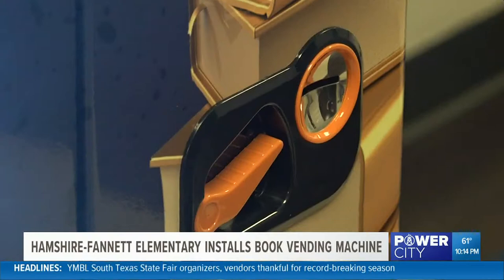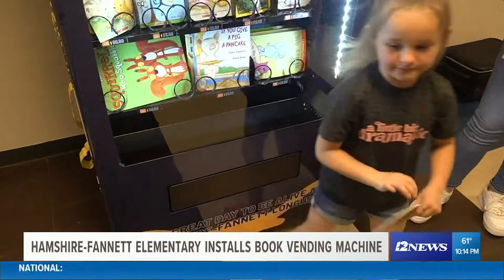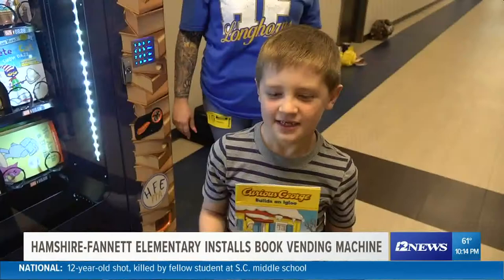This vending machine doesn't take quarters or even dollar bills. It only takes golden tokens, and they're earned by good behavior in the classroom. Students choose books based on their reading level. Campbell says her son and his classmates love it. Whenever he feels like he earned something and he selected it himself, he's much more interested in it. Reading levels range from pre-K starting at the bottom to third grade.